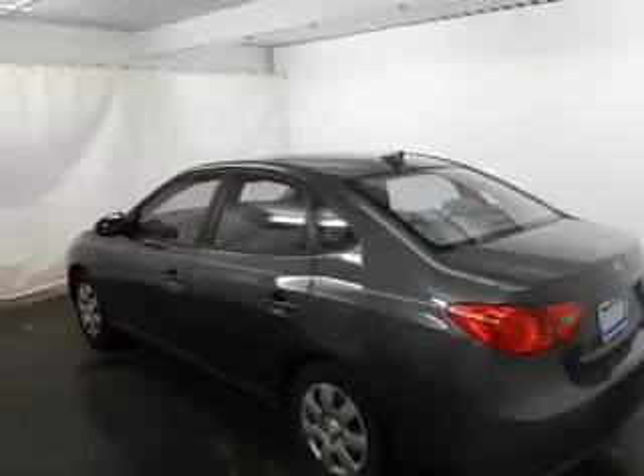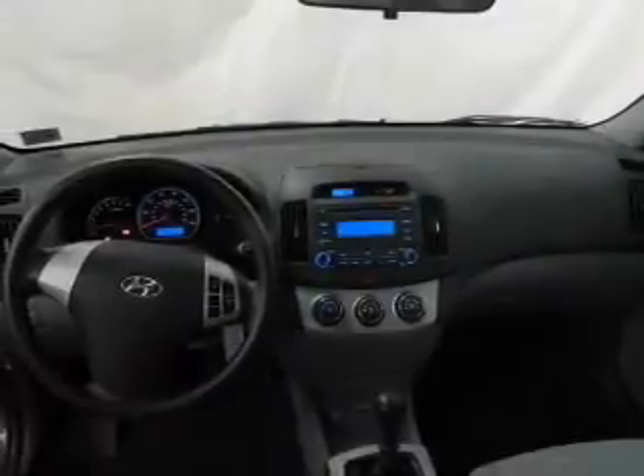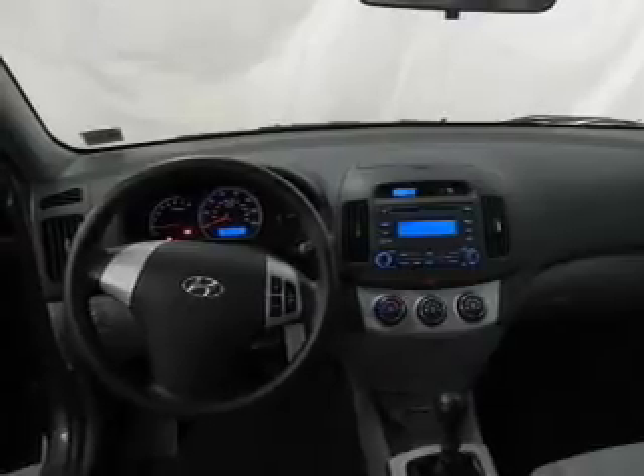A satellite radio, power mirrors, and an alarm system are also included. If safety is a high priority, rest assured knowing these top safety components are included: front ventilated disc brakes, curtain head airbags, passenger airbag, traction control, stability control, low tire pressure warning, and independent suspension. Call today to schedule a test drive.